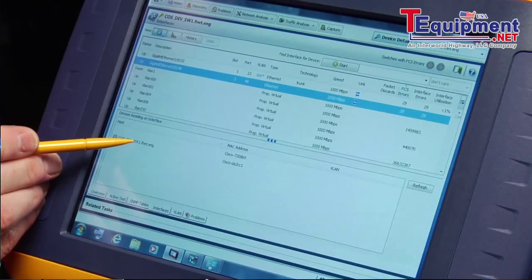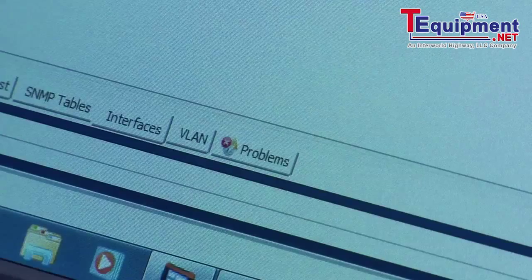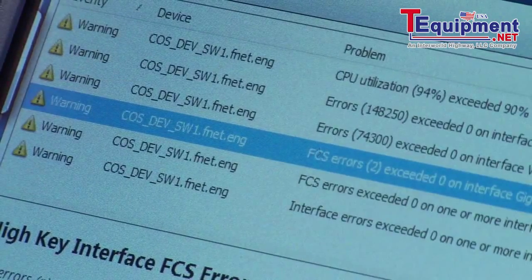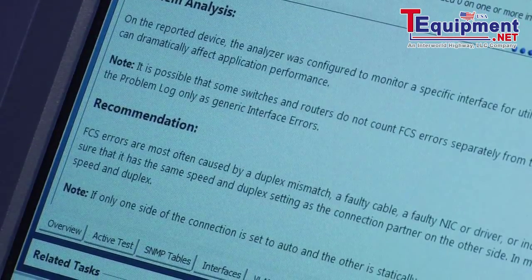Now, if you've taken one of my classes, you know all about FCS errors. But maybe you haven't — no problem. Just touch the Problems tab, select the error you're interested in, and it will describe the problem and recommend actions to solve it.